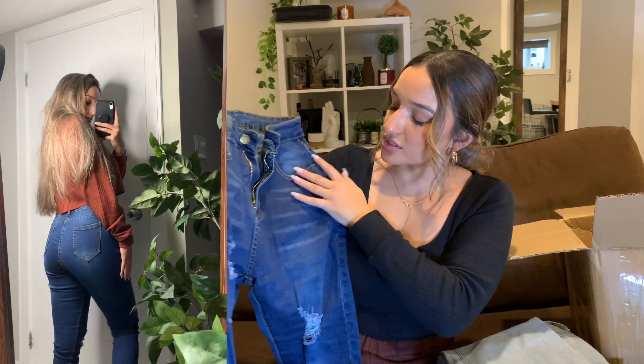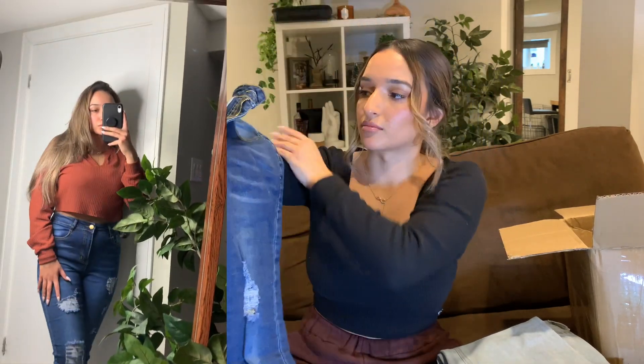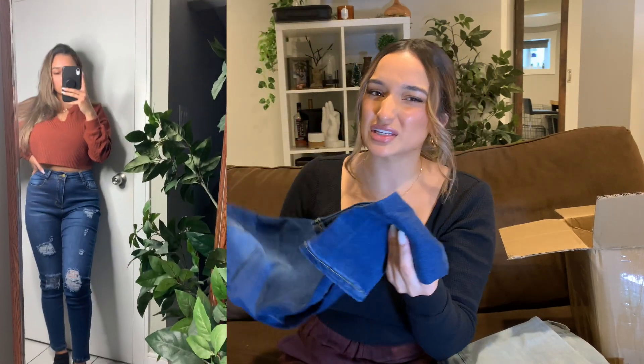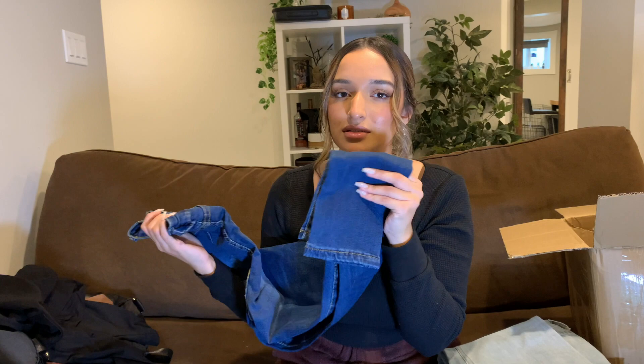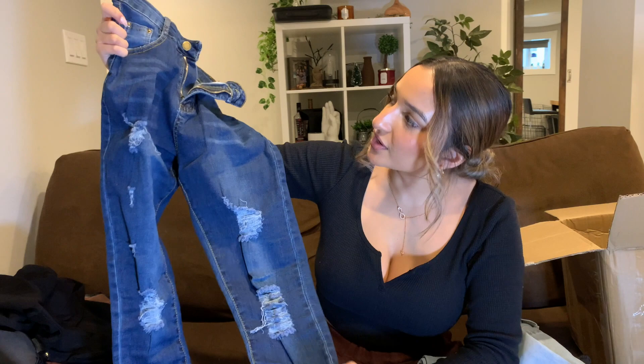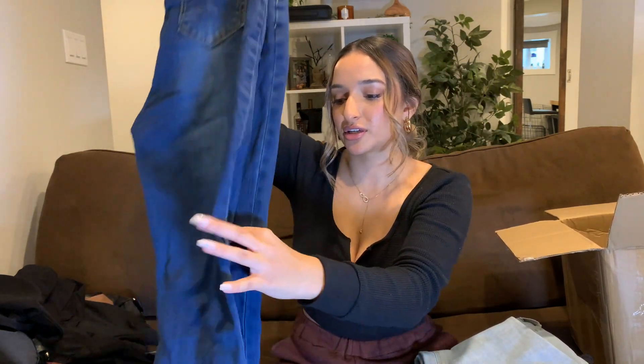These ones fit me so nicely. First up are these tight skinny jeans — they're distressed, they fit nicely, and I like the color. I will say they have a weird smell to them; all of the jeans kind of do. It smells like rubber or plastic, so definitely wash them before you wear them. But super cute and I like the fit — very impressed, because jeans can be really tricky.